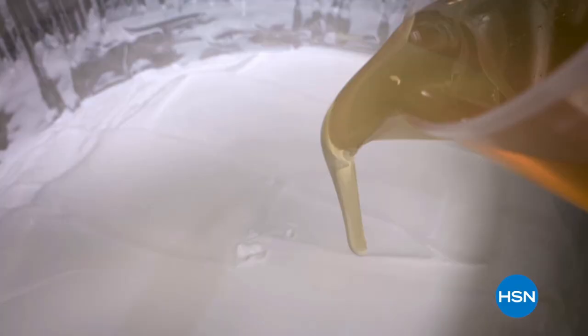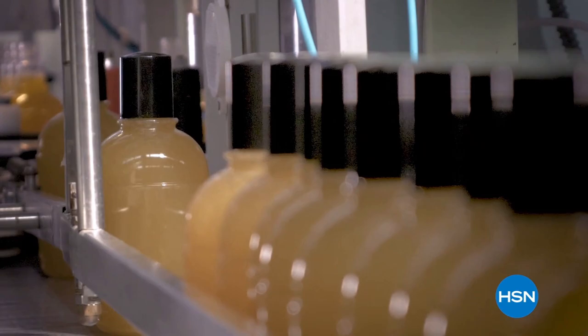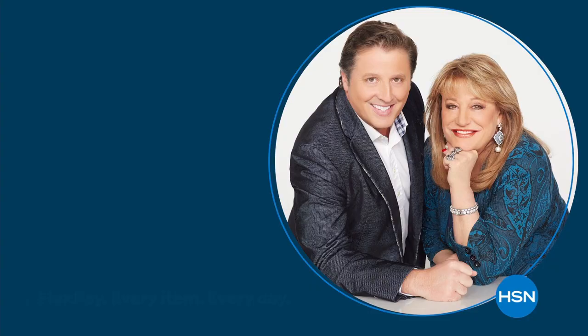While staying true to its culture, discover luxurious bath and body rituals from Italian botanical gardens with Perlier.